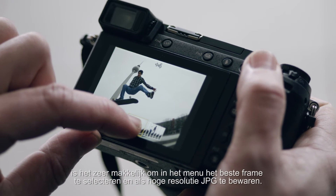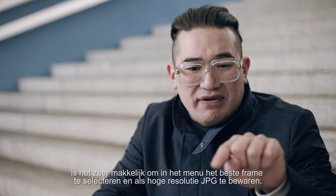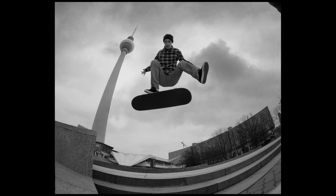And thanks to 30 frames in one second, it's so easy to go into the menu, choose which frame is the best for you, and save it as a high-resolution JPEG.